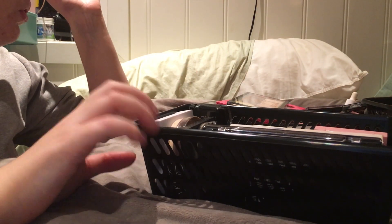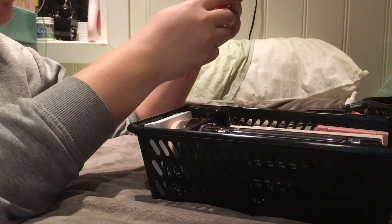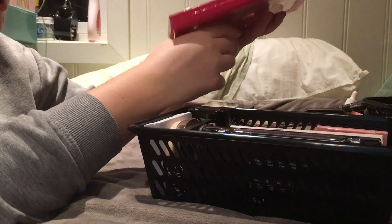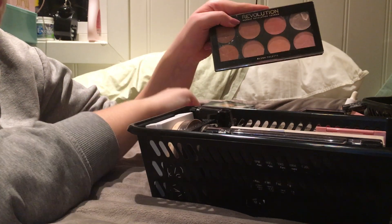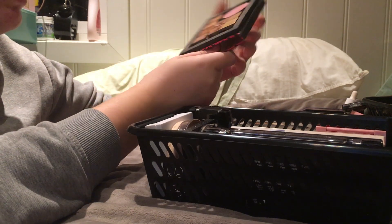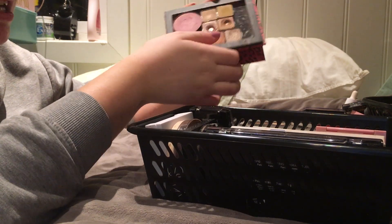Next up is blushes! I have the Coralista one in here, I'm keeping her. I have Physicians Formula Butter Blush in here, I'm keeping her. I have the Hot Spice, I'm keeping her. I have the Makeup Geek Soulmate in here, I'm keeping her.